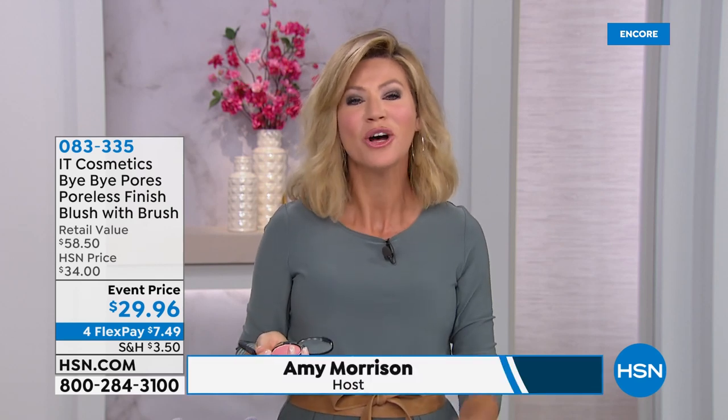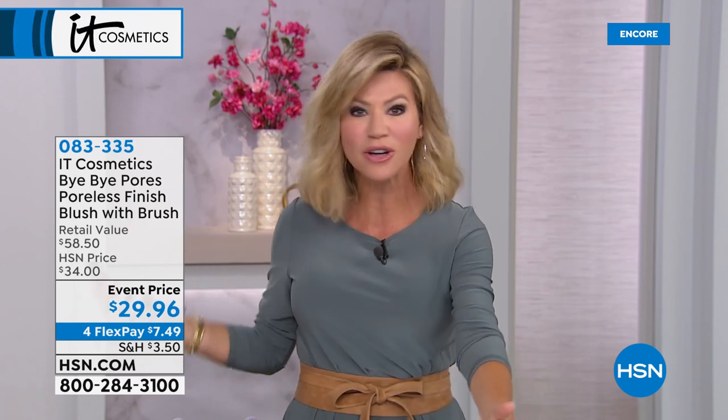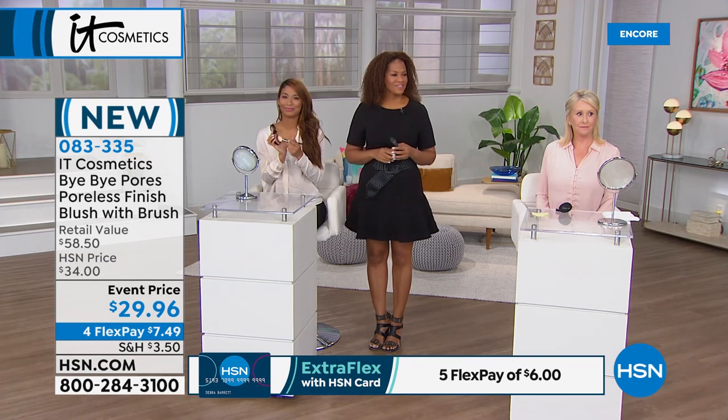We are so thrilled to have IT Cosmetics with us here at HSN. Right now we have amazing flex pays — make that one payment, we ship the product, and you pay the rest off interest-free over time. We're talking about an amazing blush set.